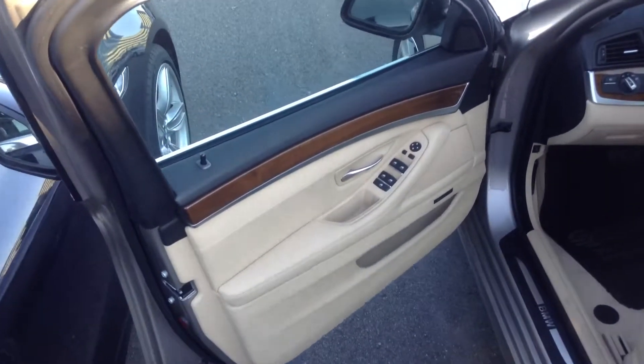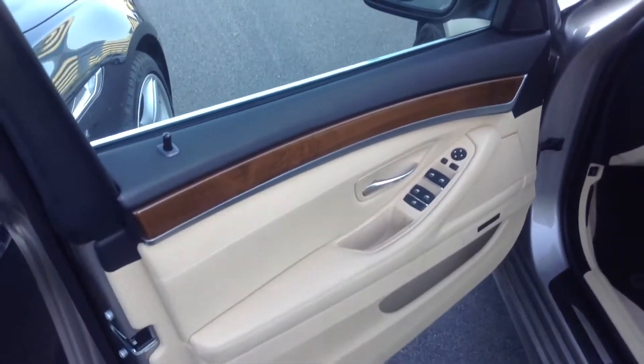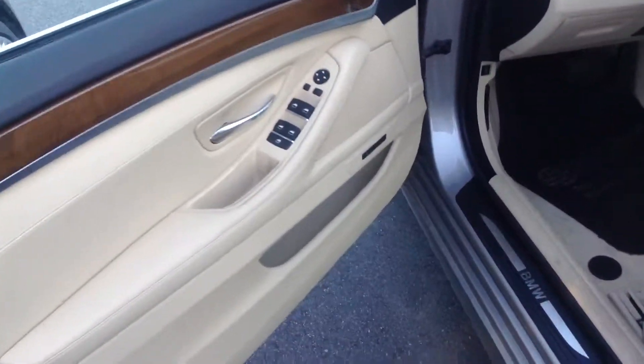Hey Larry, this is Justin. Emily asked me to take a video of this light interior trim. It is really pretty — you can see the wood grain, a little lighter, so it gives a caramel tone.